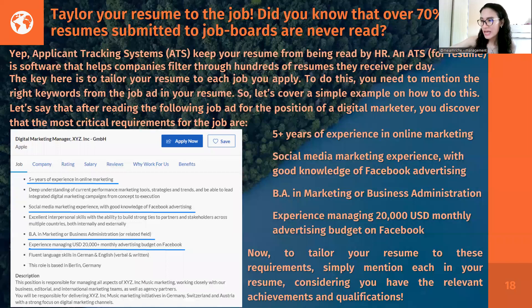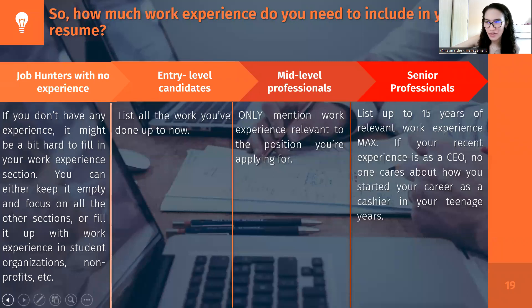A frequently asked question is: how much work experience do you need to include? For those with no work experience, you cannot include anything in that portion, so focus on all other components and strengthen the content — and mention your education first. For entry-level candidates, list everything. For mid-level professionals, only mention work experience related to the position. For senior professionals, you can list up to 15 years of relevant work experience.